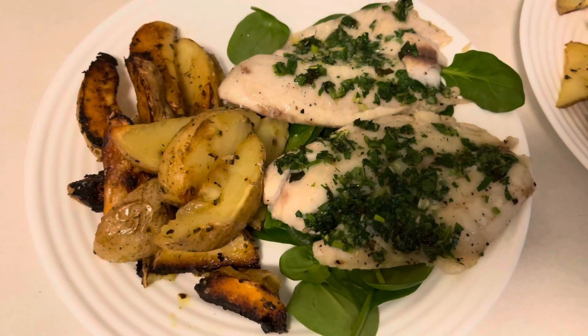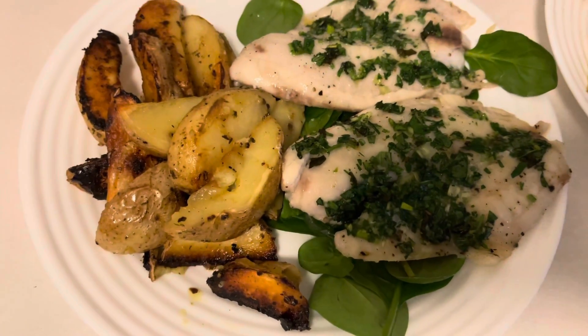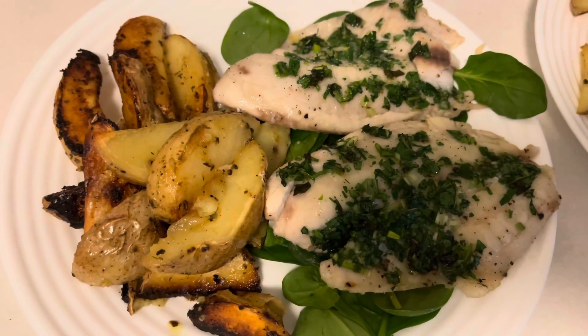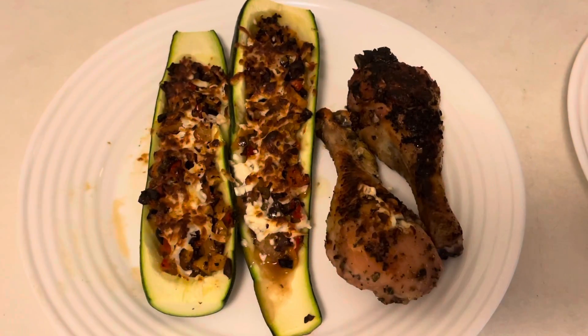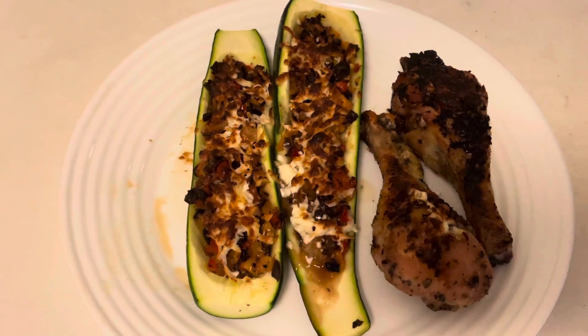It's Tuesday and for dinner tonight we are having baked tilapia with Greek lemon potatoes. I put the tilapia on a bed of baby spinach.